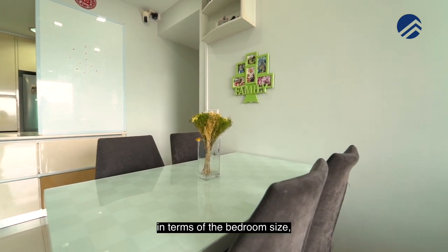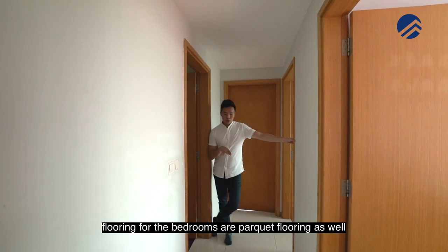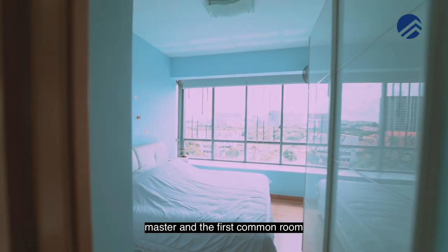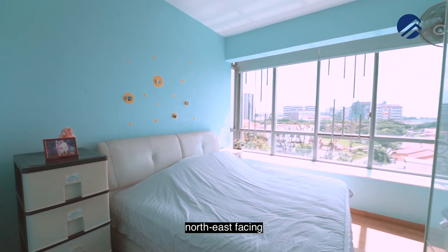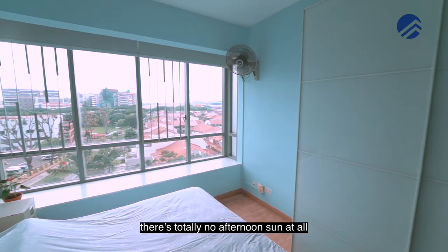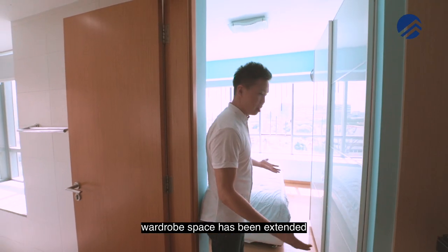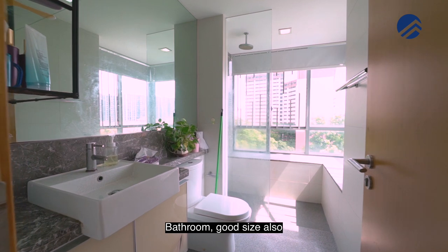In terms of the bedroom size, the two common rooms are very well maintained. Flooring for the bedrooms is parquet flooring as well. Now if you come to the master — the master and the first common room face towards the unblocked view at the front. North-east facing; now at about 11:30am you'll see the morning sun. There's totally no afternoon sun at all. Ceiling height is great as well. Wardrobe space has been extended, so there's now four huge panels of wardrobe. Bathroom — good size also.